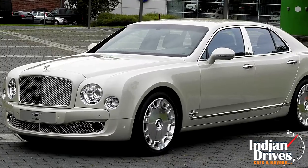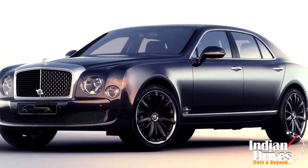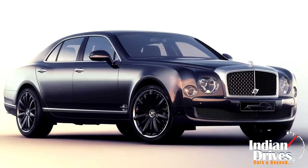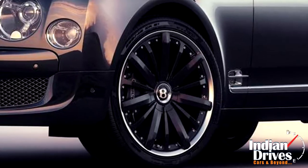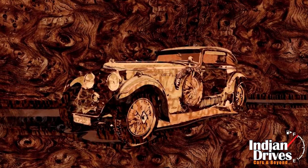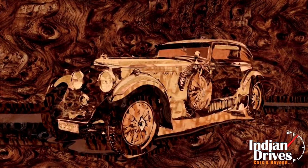Reportedly, Bentley has unveiled the Mulsanne in a special edition called Speed Blue Train. Restricted only to four units across Europe, the flagship holds a square mesh front grille and black alloy wheels. In fact, this special edition is launched to mark the victory of Captain Wolf Barnato at the Blue Train race in 1913.